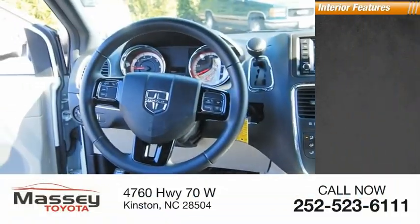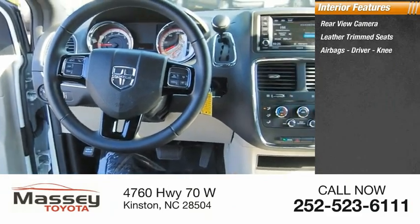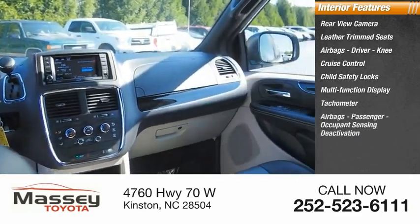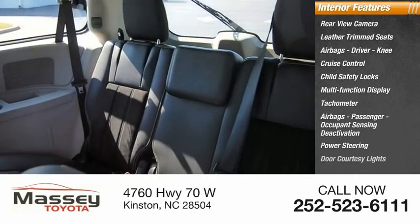Inside, you'll find a rear-view camera, leather-trimmed seats, airbags, driver knee airbags, cruise control, child safety locks, multifunction display, tachometer, passenger airbags with occupant sensing deactivation, power steering, and door courtesy lights.